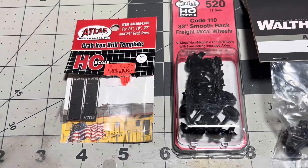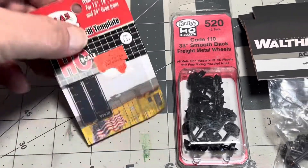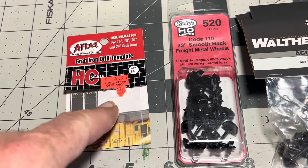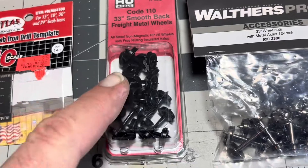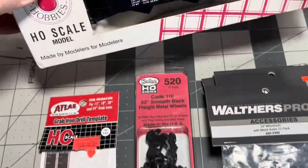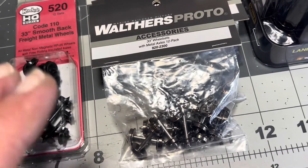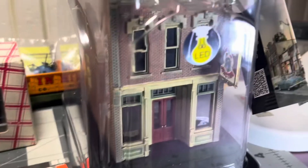Here's what I got at Dave's Train Shop. This is cool — it's a grab iron template, a little metal plate that helps you drill holes in cars to put new grab irons on. It was like four dollars, not bad. I also got some Katie Blacken 33-inch wheels for older cars like the Stuart car I got at the train show, plus a few packs of Walthers 33-inch metal wheel sets — they're heavy, which I love for upgrading cars.